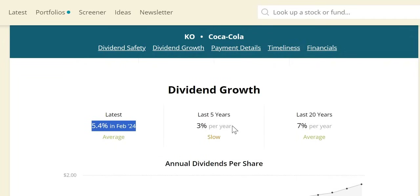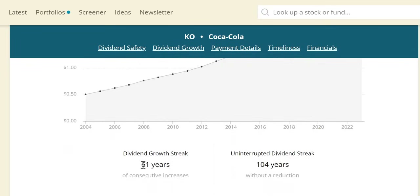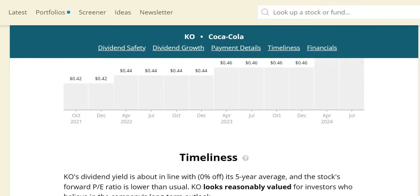The last five years has been slightly lacking with a 3% growth rate, though over the last 20 years 7% year on year has been very nice. Not only are they a dividend king with 61 years of consecutive increases, but they have been paying a dividend for the last 104 years without a reduction.